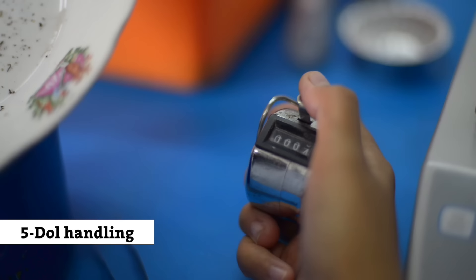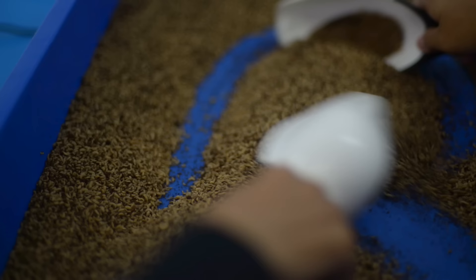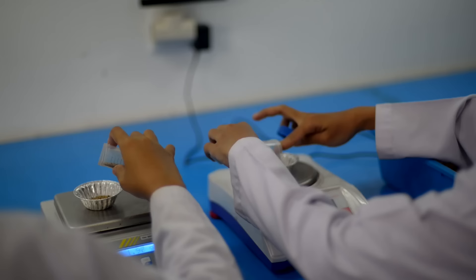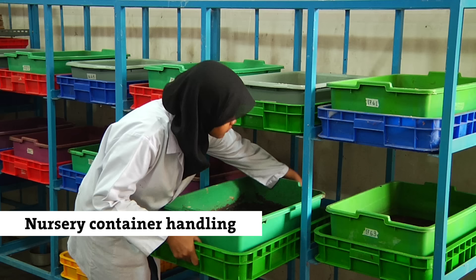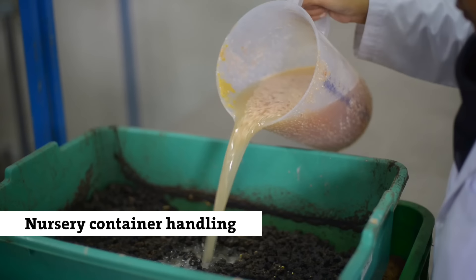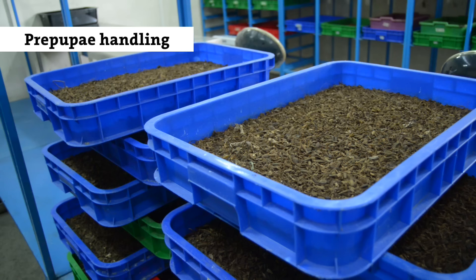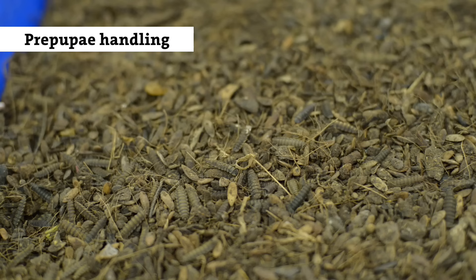The portioned young larvae are then ready to be used in the waste treatment units. A small fraction — about one percent — of our young larvae will be needed to keep the colony running. They are fed a mixture of chicken feed and water for about two and a half weeks, until they transform into pre-pupae and are ready to pupate.